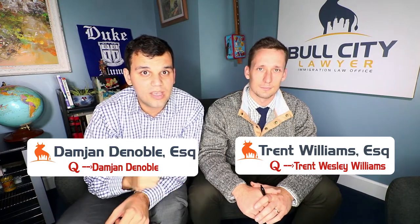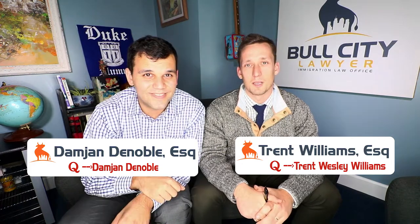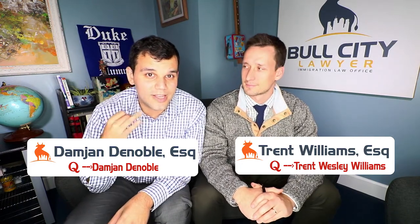Welcome to Bull City Lawyer TV. On this channel, we try to provide immigrants with reliable information to help them make better decisions and avoid costly mistakes. If you like that, consider subscribing. If you'd like your question answered in a future episode, leave a comment. My name is Trent Williams, and I'll be taking two questions today. And my name is Damian DeNoble, and I'll also be taking two questions today.